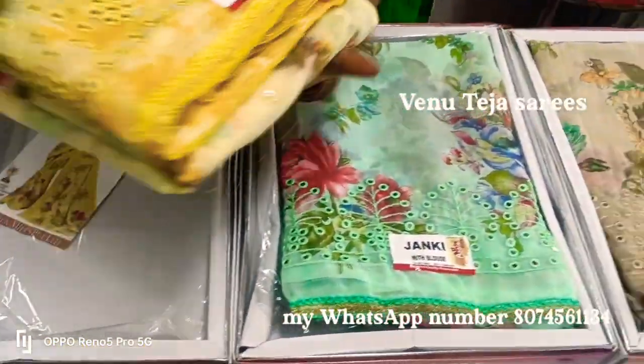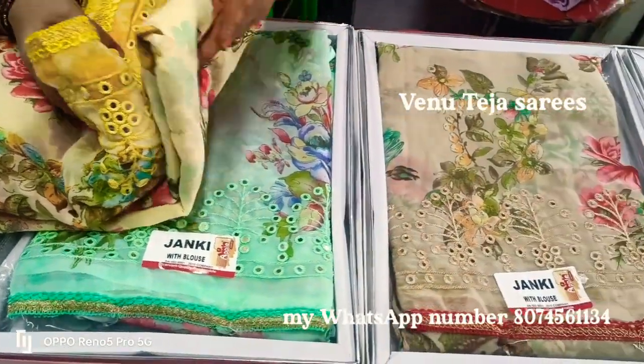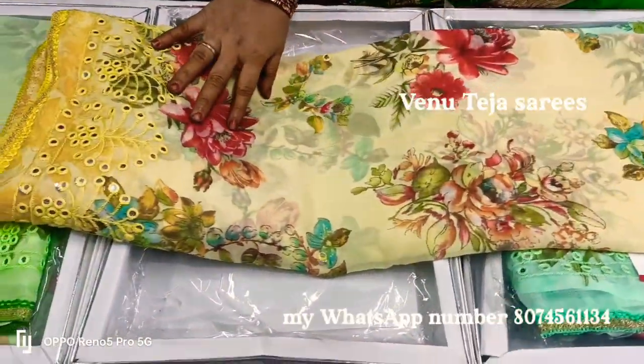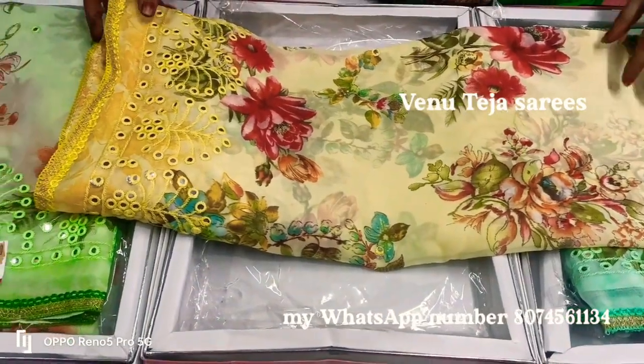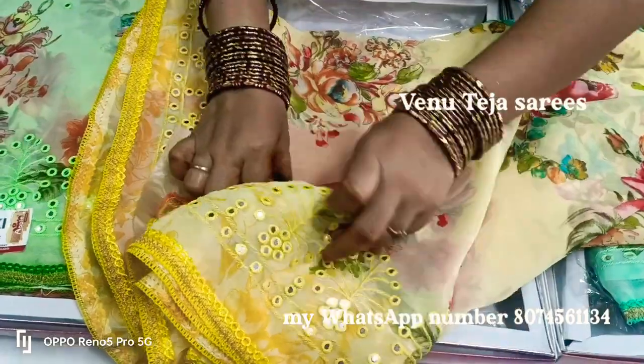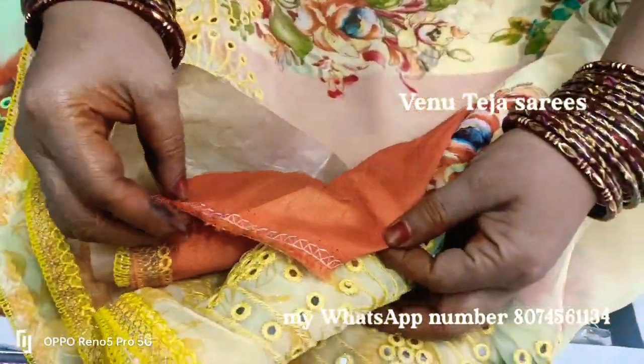Only Rs. 750. The color matching is very smooth. Blue color matching with contrast, and orange color matching.